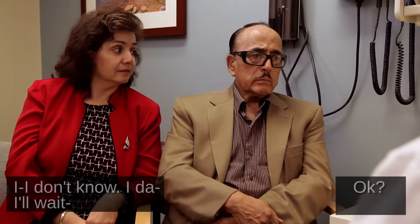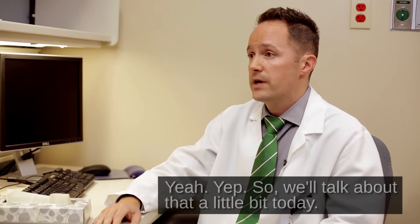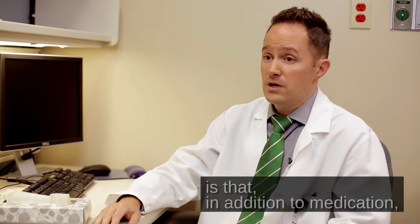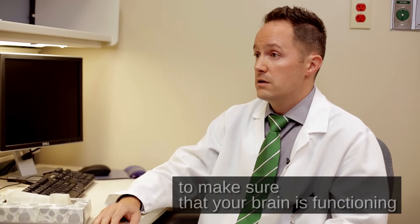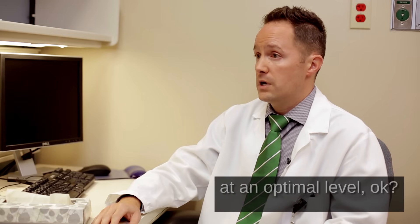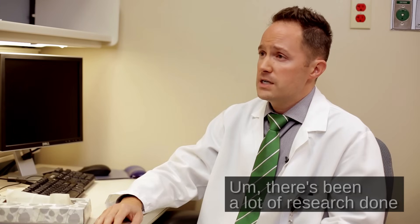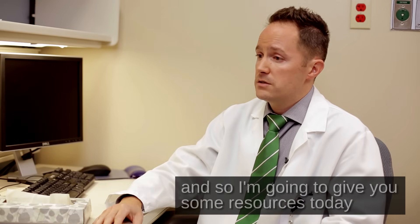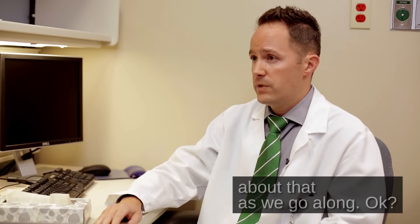So we'll talk about that a little bit today. The other thing that I want to make sure that you know about is that in addition to medication, there's a lot of other things that you should be doing, Sam, to make sure that your brain is functioning at an optimal level. We're going to talk about some of the wellness strategies — there's been a lot of research done on things like exercise, keeping socially active, keeping mentally active. I'm going to give you some resources today so that you know exactly what you need to do from this point forward, and we'll check in about that as we go along.